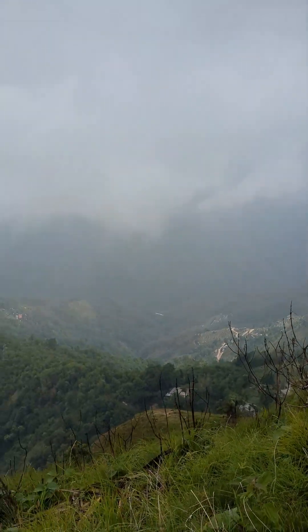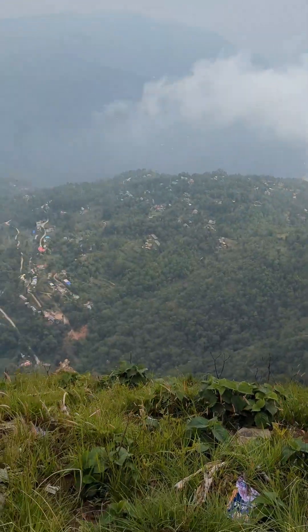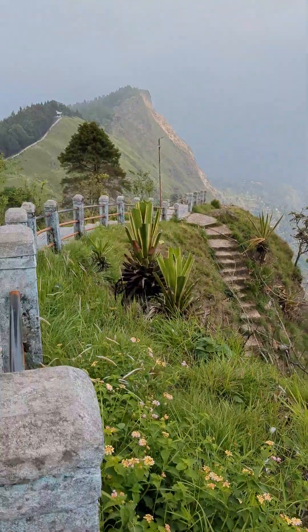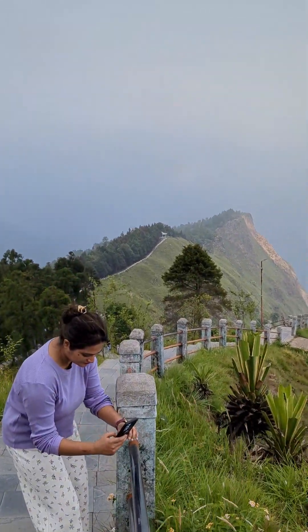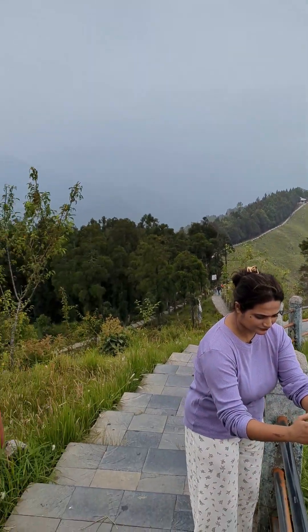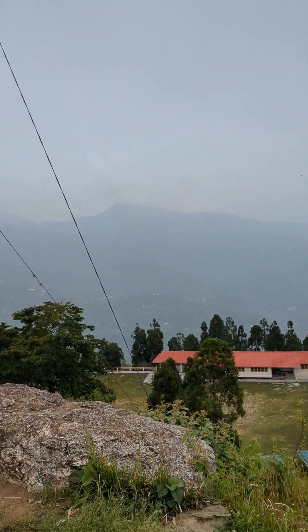Look at the view — it's full of clouds. It's a beautiful scene, it's very beautiful. The view here is just stunning — full of clouds and very, very beautiful.